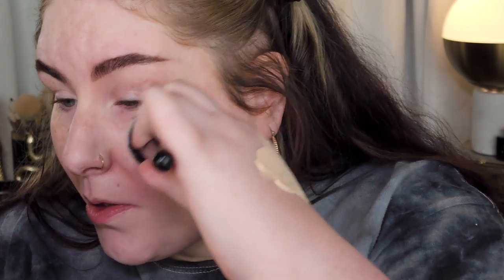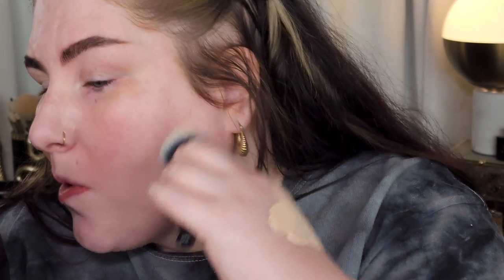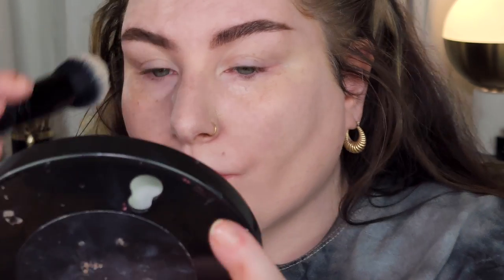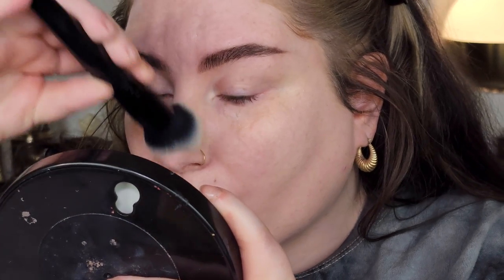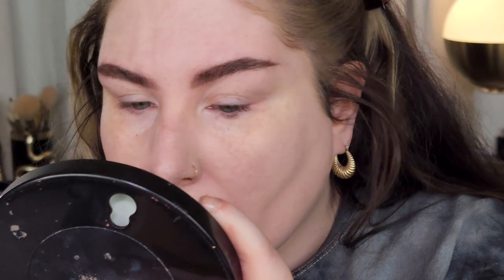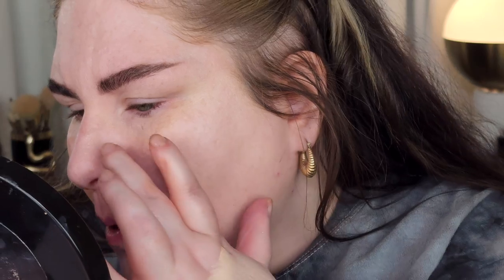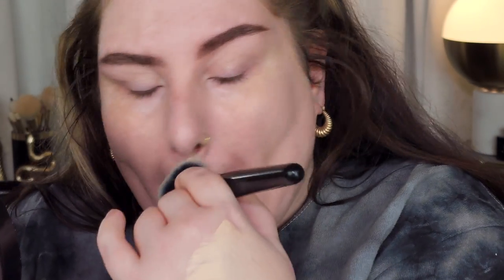Up close it ain't pretty. The dewy finish claim — it's more of a satin finish, and in a few hours you don't look dewy, you look like you dunked your head in chicken grease. The wear time is not good.